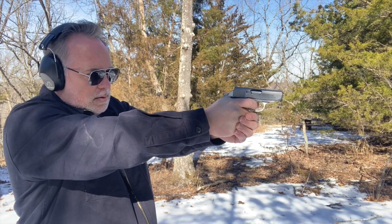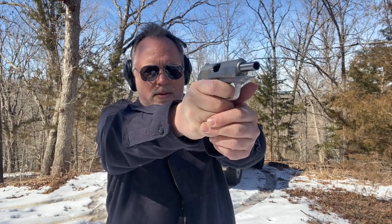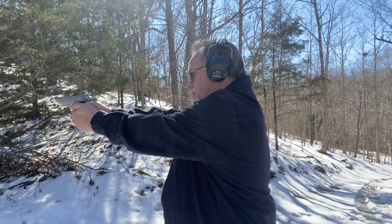It's because the PPK has a fixed barrel, and the Bodyguard uses a locking block barrel originally designed by John Browning, and the recoil is significant in the PPK.